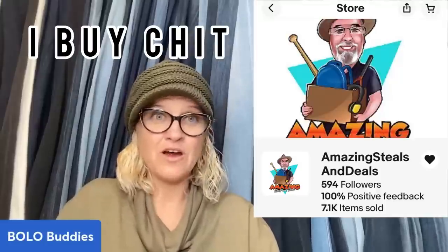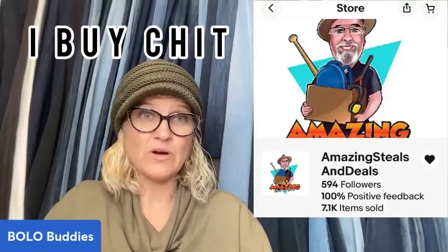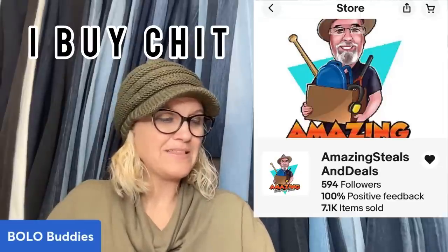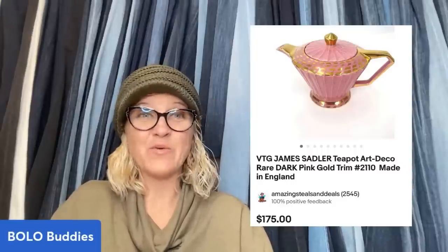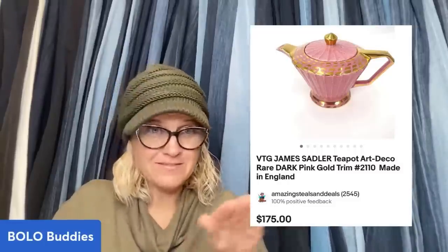This item came from Donatella Bottolino's auction. Christopher — I Buy Chit, eBay store is Amazing Steals and Deals — bought this teapot for $30 and sold it in one day for $175. Incredible.